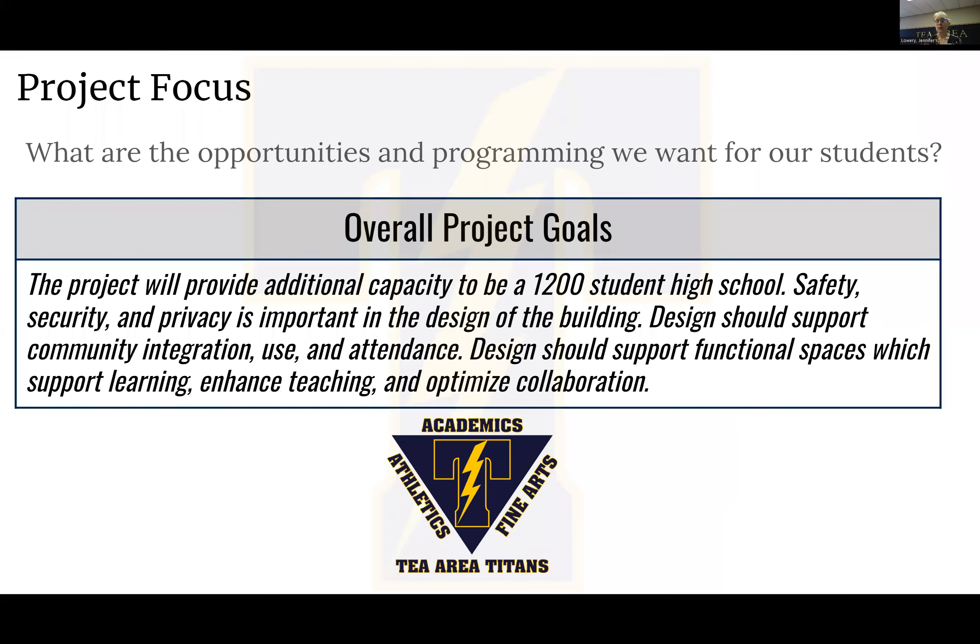So the board moved into the schematic design by identifying the project goals: 1,200 students, safety, security, privacy, supporting community integration and use, making sure there are functional spaces which support learning, enhance teaching, and optimize collaboration. But most importantly, they looked at the core symbol of the district, created in 2003, which says that academics will be supported by the arts and athletics — and that is what a Titan graduate looks like.